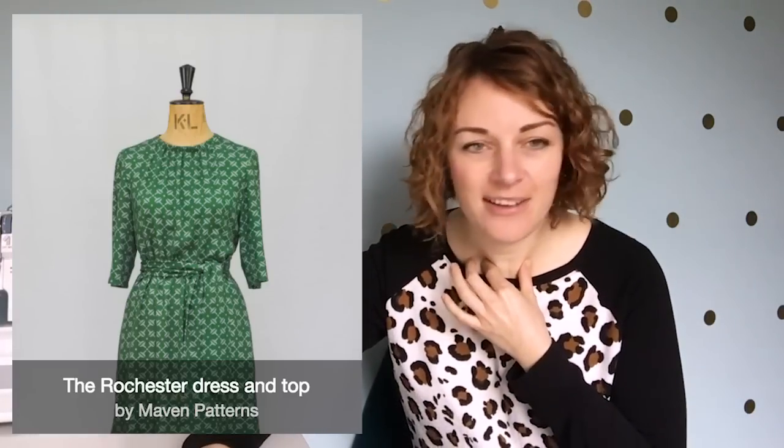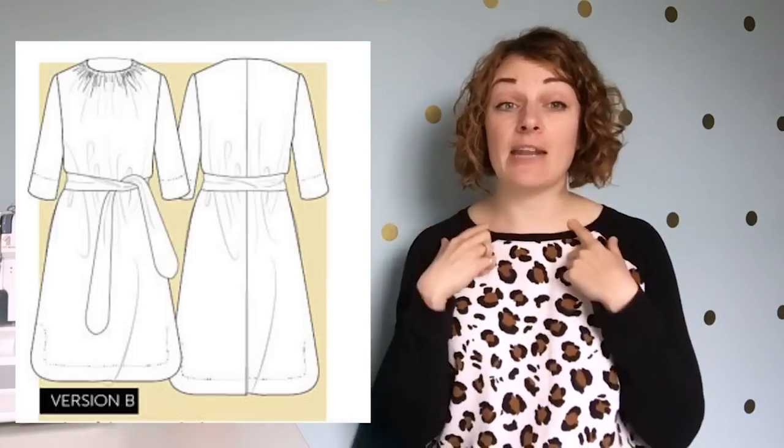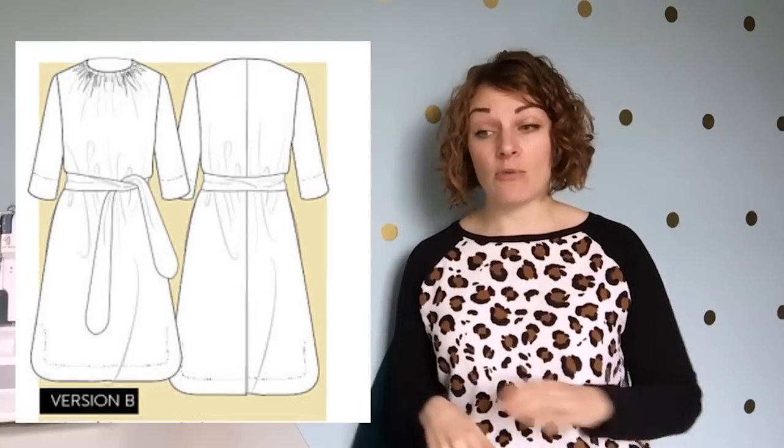The other dress option is the Rochester Dress and Top from Marvin Patterns. I really like the shape — it's quite simple in construction. The interesting detail is gathers around the neckline, a simple shift shape, and a separate tie at the waist so you can make it fitted. It's got a really nice scooped hem detail on the sides. It could work in lots of different fabrics and it's comfy, which is always a winner.